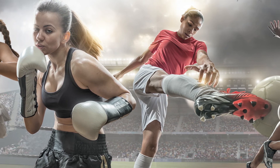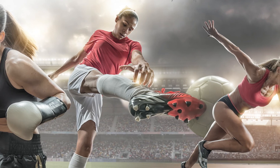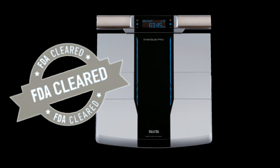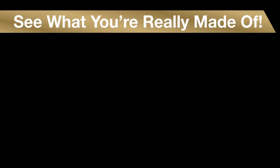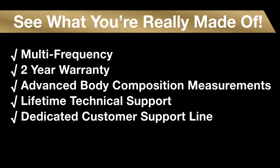Both muscle quantity and quality are important for achieving high levels of performance in many sporting events. The RD545 Pro is FDA cleared and is the next evolution in body composition analysis, featuring the most advanced in-home health monitoring products on the market. The RD545 Innerscan Pro is a consumer model with professional measurement results without the cost.